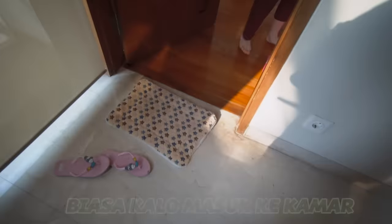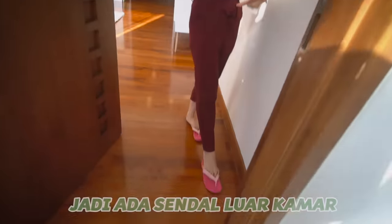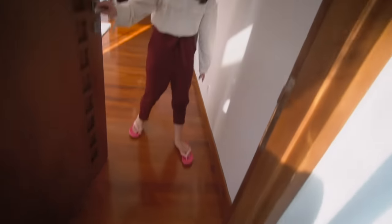Biasa kalau masuk ke kamar, aku ganti sendal dulu. Jadi ada sendal luar kamar dan sendal dalam kamar. Silahkan masuk.